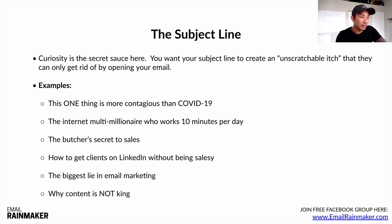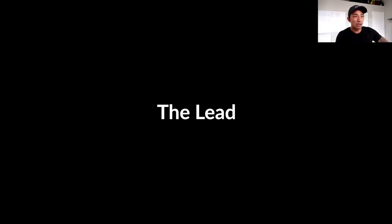When you say something that is the complete opposite of the norm and follow up on that promise within the body of your email, that's going to get their attention. People used to seeing 'content is king' will see 'why content is not king' and wonder what you're talking about, and they'll open the email. As you can see, all curiosity-based subject lines.